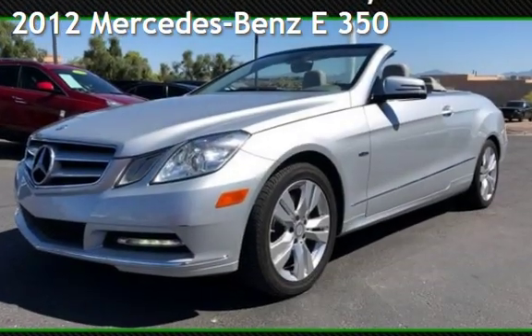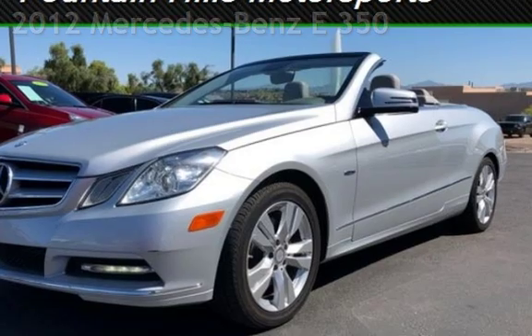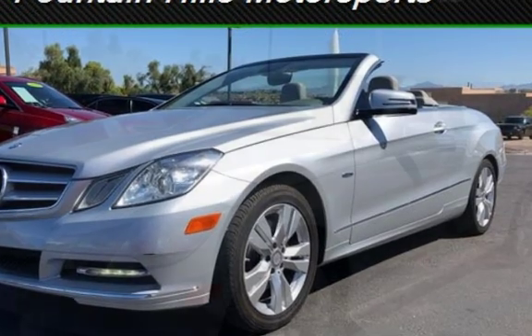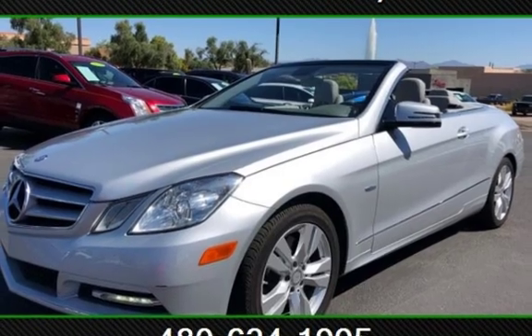Presenting a pre-owned 2012 Mercedes-Benz. This two-door convertible has a six-cylinder, 3.5-liter V6 engine, with rear-wheel drive and an automatic transmission.